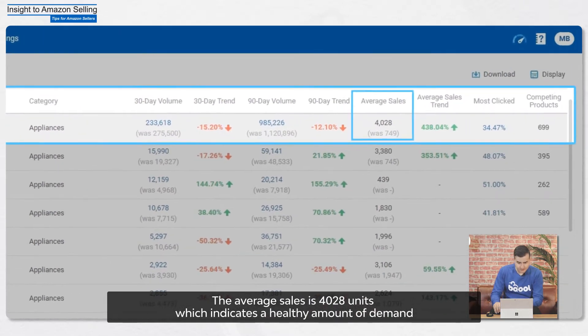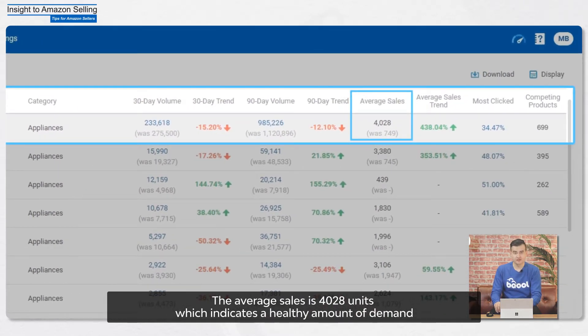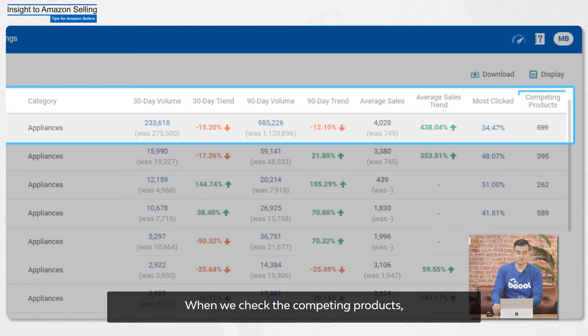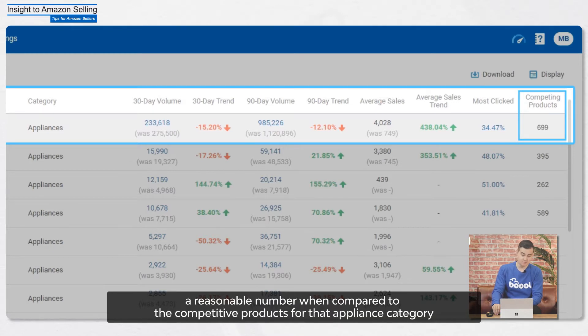The average sales is 4,028, which indicates a healthy amount of demand. Also, the three most clicked items are around 30% of all the sales figures, which means it isn't overly dominated by a few number of sellers. When we check the competing product, it is $699, a reasonable number when compared to competitive products for that appliance category.